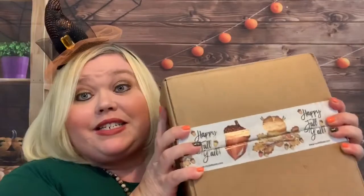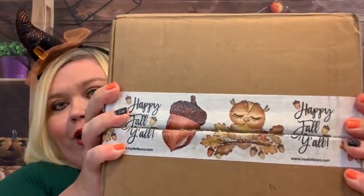Hey y'all, welcome back. Happy Wednesday again. I hope you're having a fantastic day. I'm super excited — as you can see from the title, we have our October 2019 adult Dot Box. Happy fall y'all.